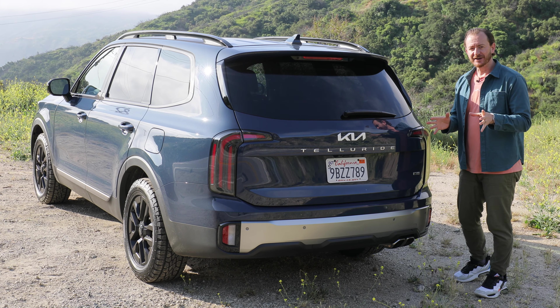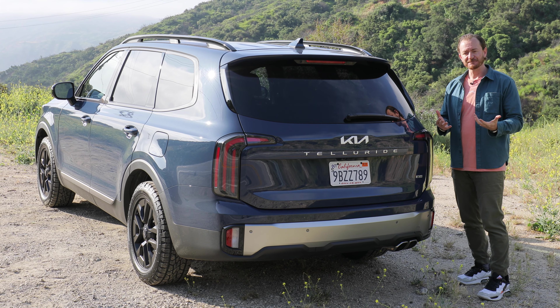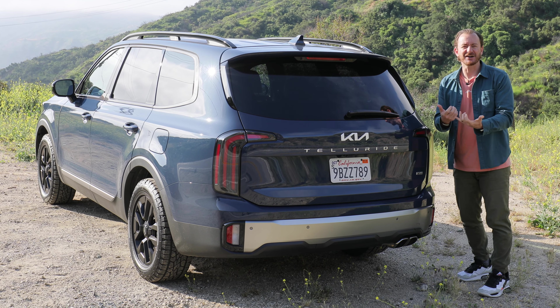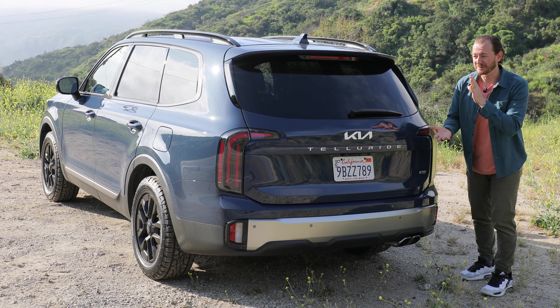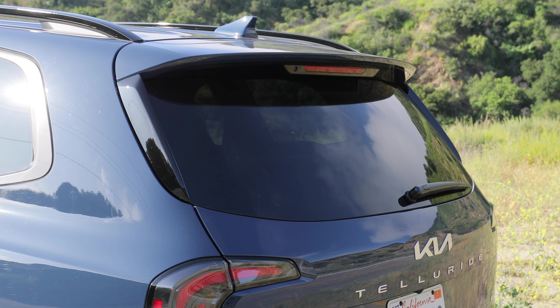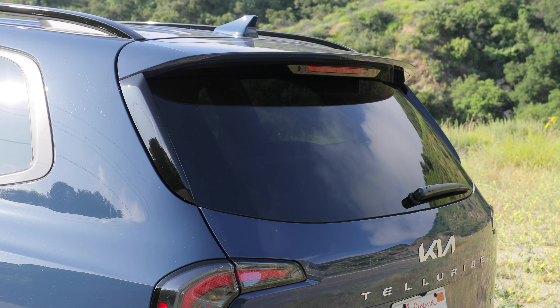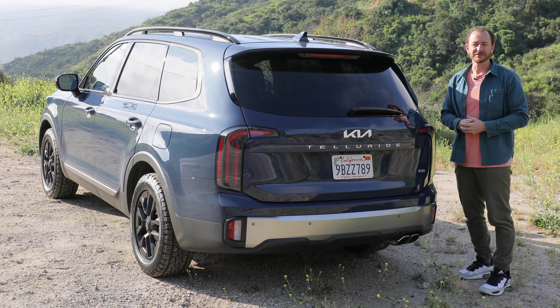The rear of the Telluride also got new styling. It's the same basic design principles as before — they just ratcheted up the fake Tahoe, tough, traditional SUV look, even though it's still a comfy family crossover at heart. Normally it'd be really easy to make fun of this kind of dress-up cosplay, but the Telluride looks good from all angles, so I don't really have a problem with it.